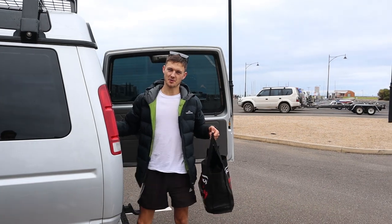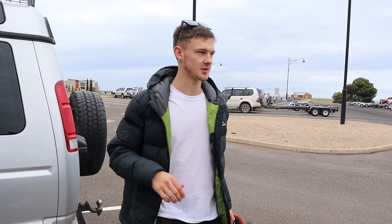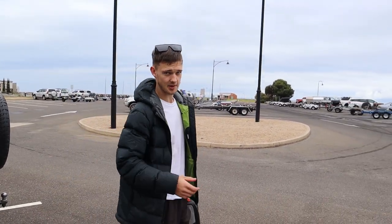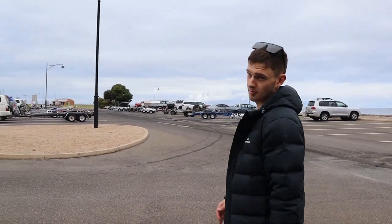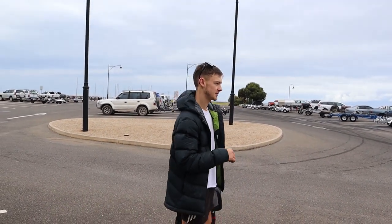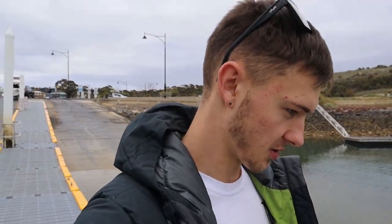Hey guys, welcome back to another video, hope you're all feeling fantastic. We are up at Port Vincent staying a couple nights and we're about to go on the boat, waiting on Uncle Neil to come down. I've got the drone, GoPro, and tackle gear. I think we're going after whiting today, probably get some squid as well. Fingers crossed we can catch something because my last couple videos I haven't caught absolutely anything. It's packed here today. It's a lovely day, no wind, overcast, but pretty glass off out there.